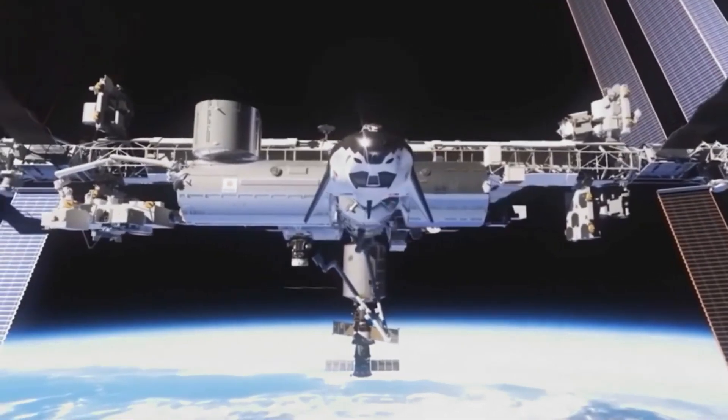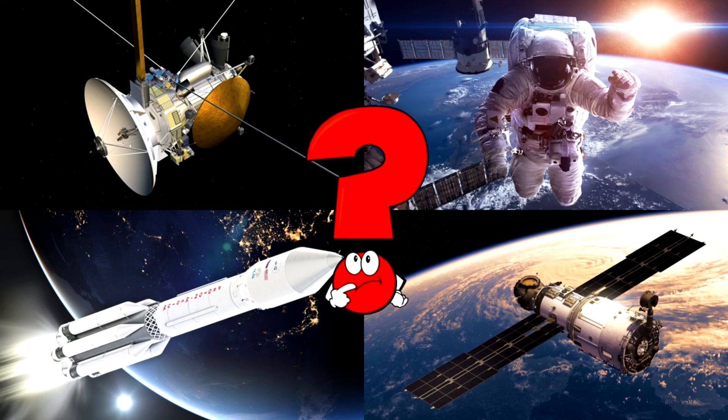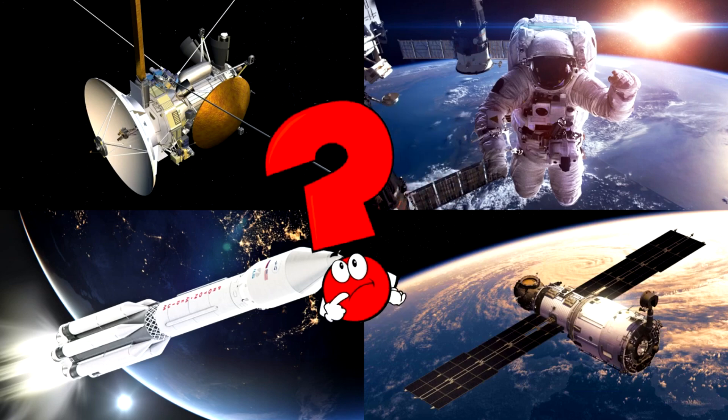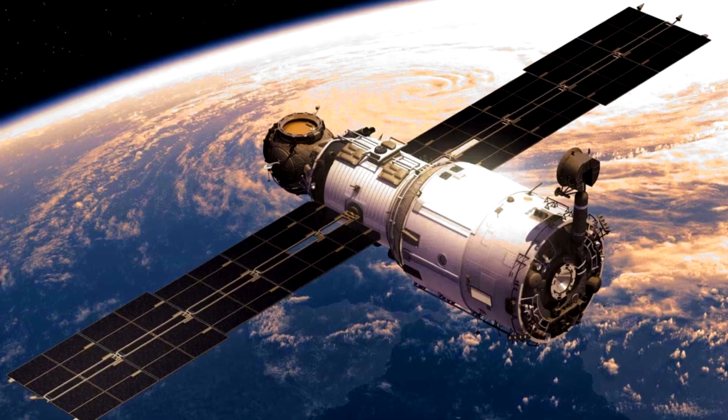Space is pretty amazing! Which picture shows the silver satellite floating above Earth with wide solar panels stretched out on both sides? Satellites are amazing space machines that orbit our planet to send signals, take pictures, and study the Earth!